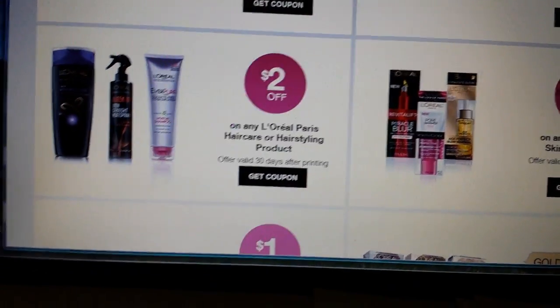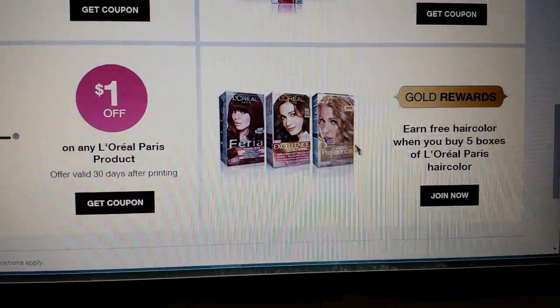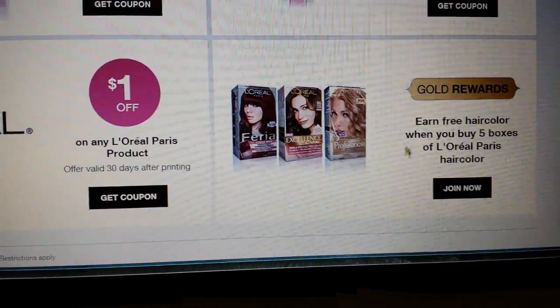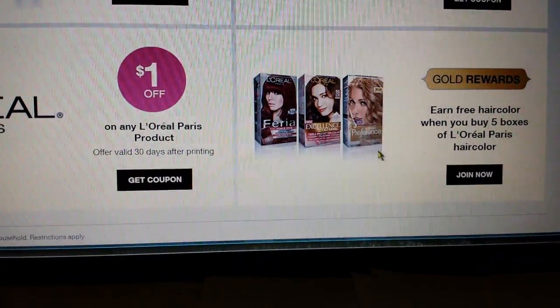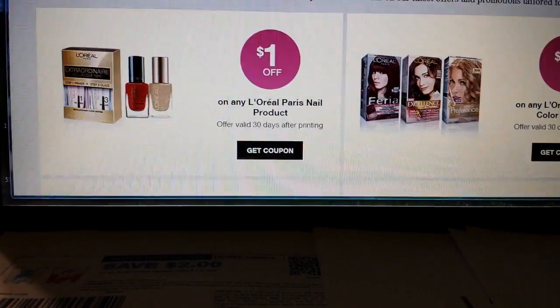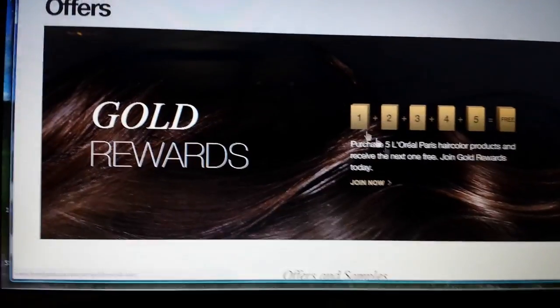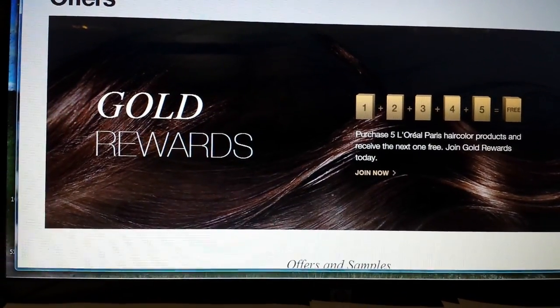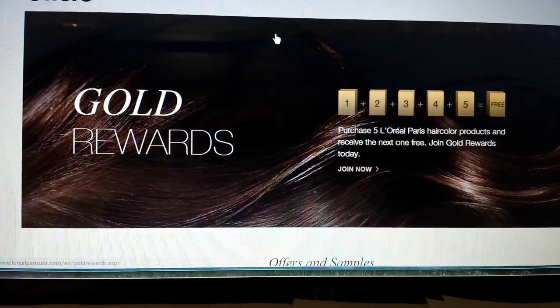Also, there are codes inside the box. Once you have an account you can enter the codes, and after you have five of them you can get a coupon for a free box. I've never actually done that — I just give the hair color away — but maybe I should start taking the codes out of the boxes. Anyway, that's how you get the L'Oreal coupon, because a lot of people were asking where it was.